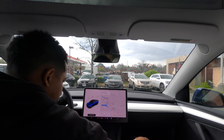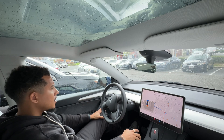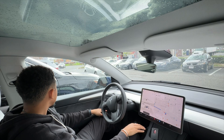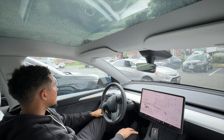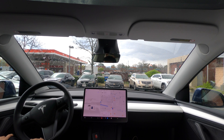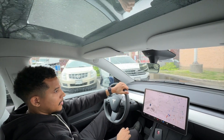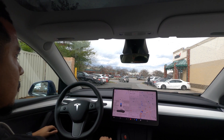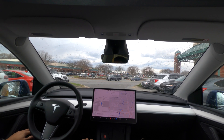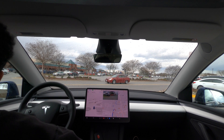Alright, so we just got our Chipotle. Let's head back home and see if we can navigate out of this parking situation. So this lady wants our spot — turn right, turn right, turn right. Alright, I had to disengage there. The lady in front of us wanted to take our spot, so she kind of blocked us. The car wanted to turn left, so I just had to take over and let her have that spot. Anyway, no biggie — that's why it's a supervised system.